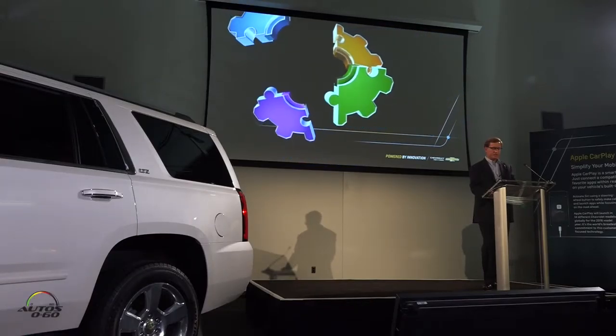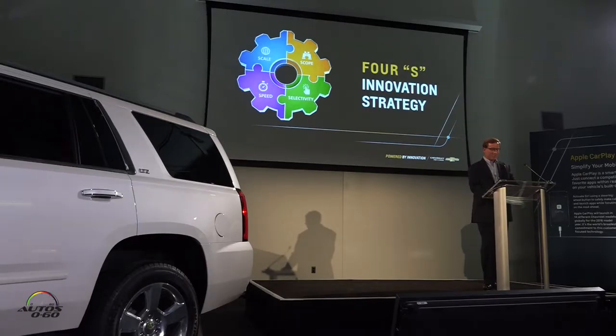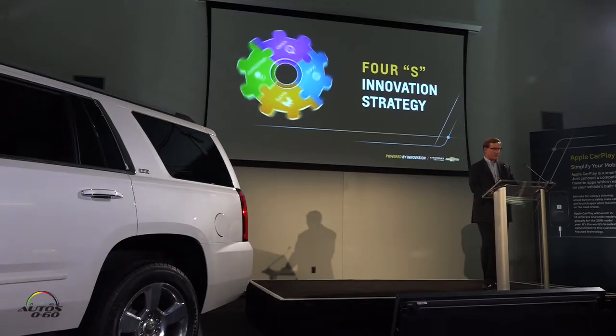We're pursuing an innovation strategy based on four S's: scope, selectivity, speed, and scale. Let me take them one at a time, starting with scope.